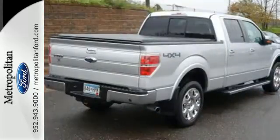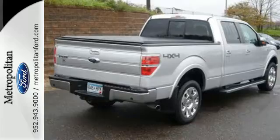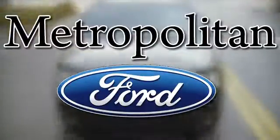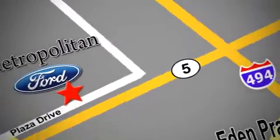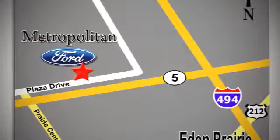Ford's commitment to excellence can be yours today. Stop in for a test drive. Whether you're buying today or just shopping, at Metropolitan Ford you can expect to experience something truly unique. Call or stop in today. We're conveniently located near 494 and Highway 5 in Eden Prairie.